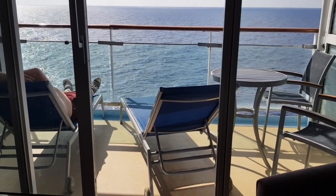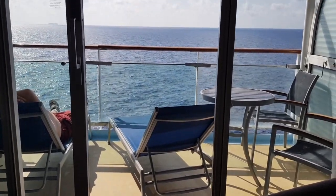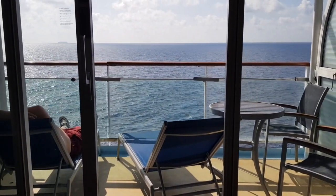After the informative announcement from Captain Hughes, we decided to chill out on our balcony as we headed towards the Egyptian coast.